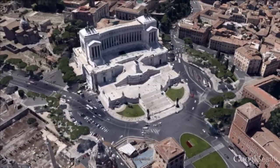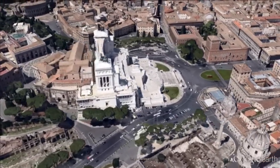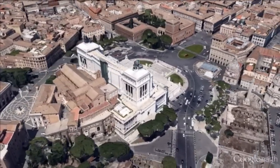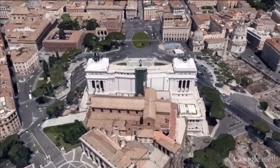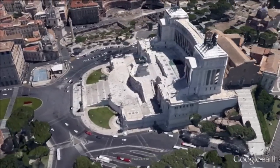The National Monument to Victor Emmanuel II is a monument built in honor of Victor Emmanuel, the first king of a unified Italy, located in Rome, Italy. It occupies the site between the Piazza Venezia and the Capitol Hill.